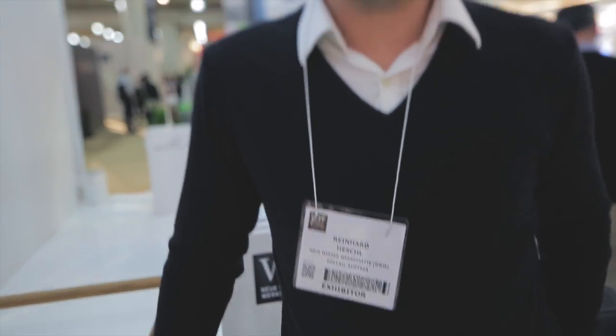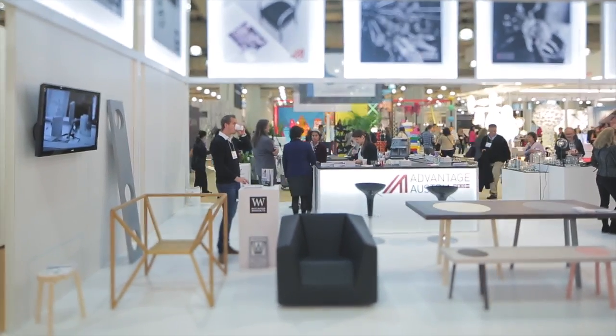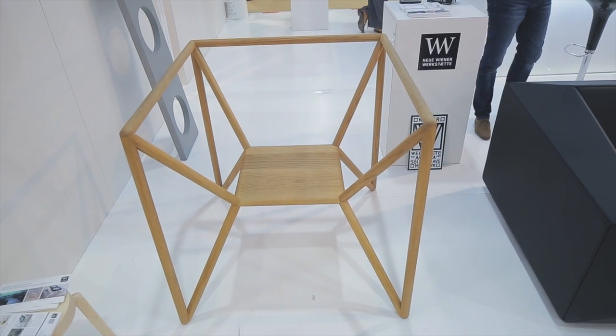We are the new Vienna workshop, Neue Wiener Werkstätte, from Austria. We've been producing upholstery furniture since 1927. This is a famous project from Austria — the designer is Thomas Feichner and the name is M3. The idea behind this project is to give every person one cubic meter: one meter, one meter, one meter of space for everybody. We have just five pieces made, so they are a real eye-catcher at every fair.